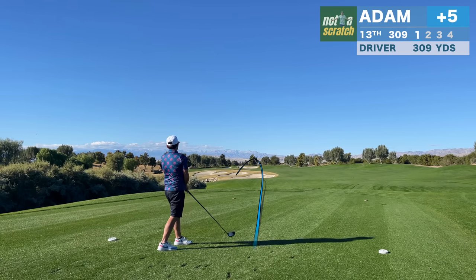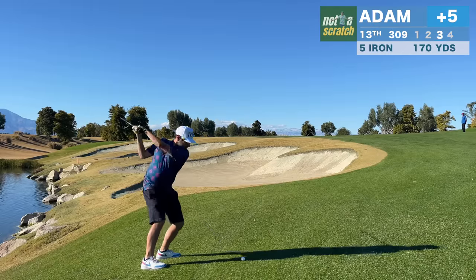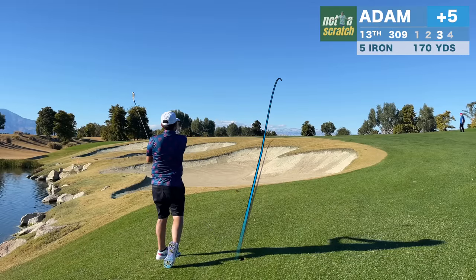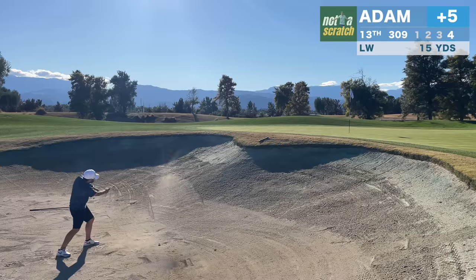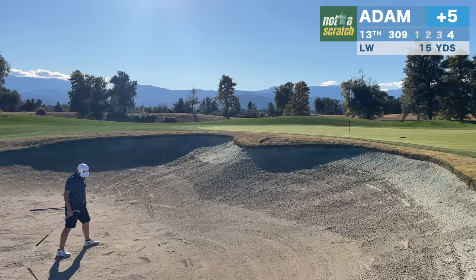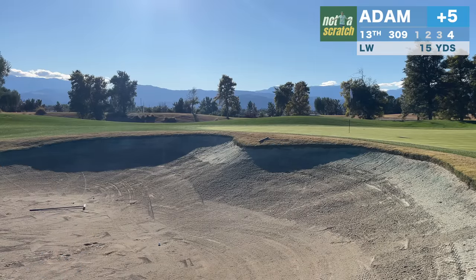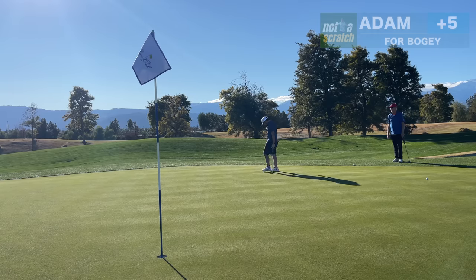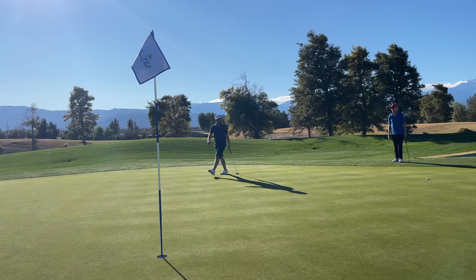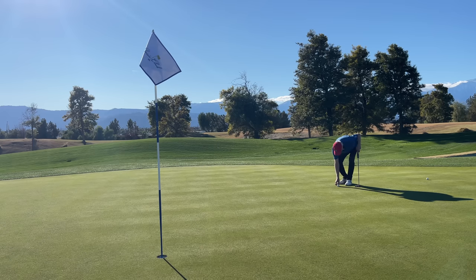After this one, the driver is on detention for the rest of the round. My partner's given me a target, but I'm offline and short. This bunker shot goes long — that's one way to get out of there. I'm staring down my first double bogey, and this one's coming in with a lot of pace. Good five, all things considered there.